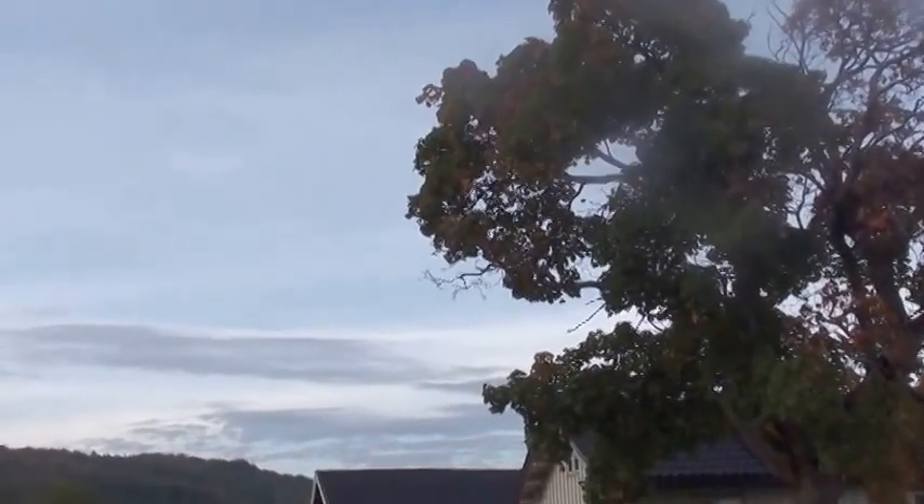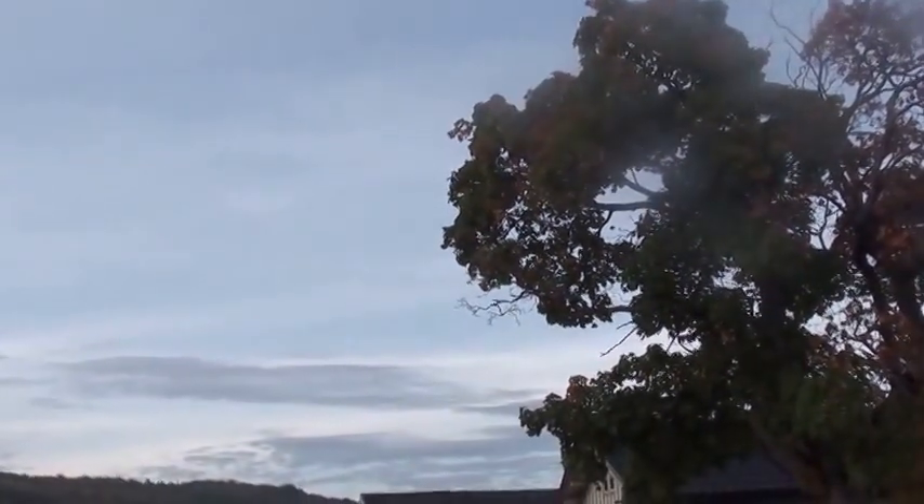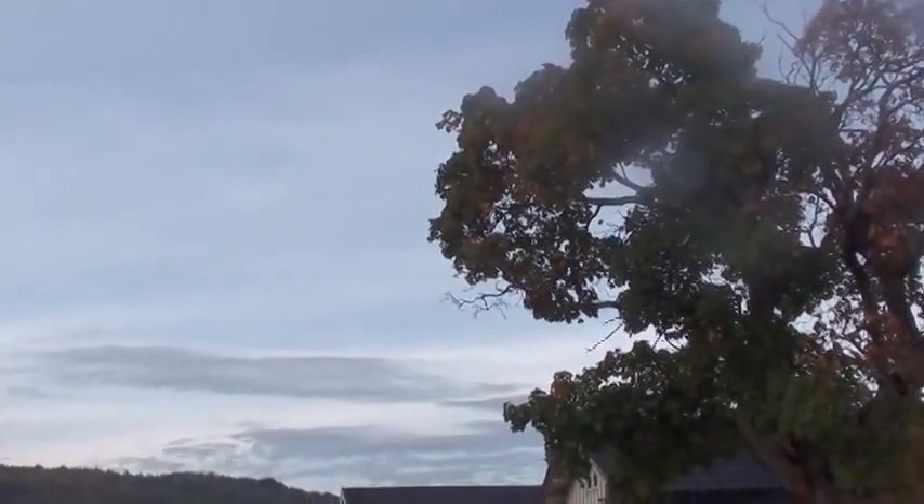There aren't many maples around, but we do have a few. Here's one of them. And I expect to see this one turn red in just a couple of weeks.